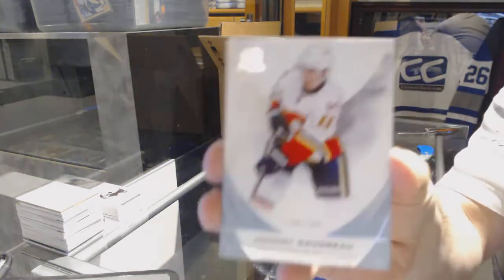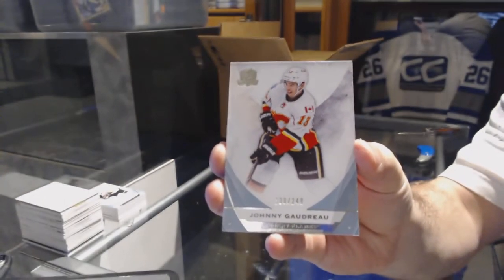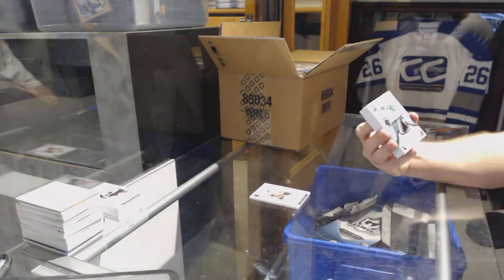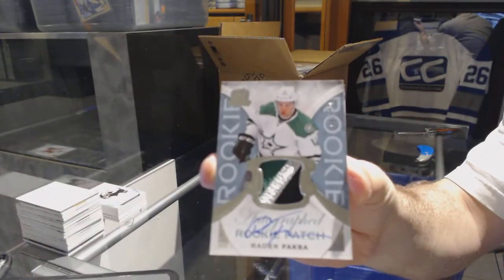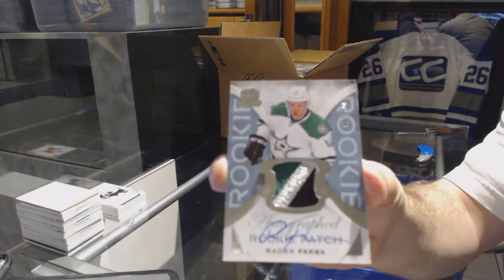We've got for the Flames, a 249, Johnny Gaudreau — Calgary Flames, 249, Johnny Gaudreau. We've got a three-color rookie patch auto, a 249, for the Dallas Stars, Radek Faksa. Beautiful three-color rookie patch auto.